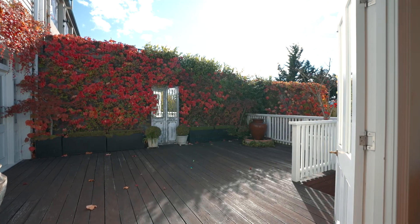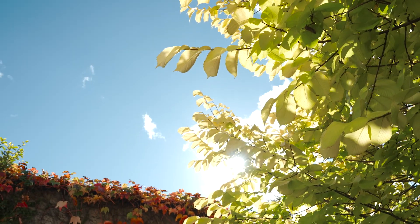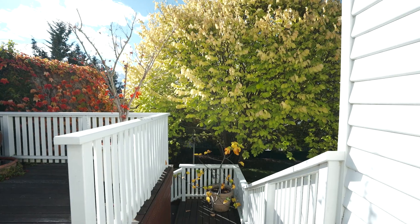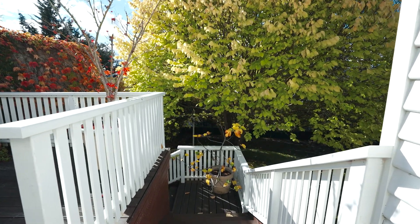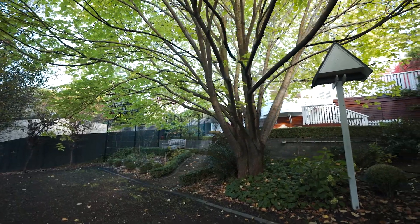Outdoor entertaining is effortless. With access from both the dining and living areas, it is a space to use year-round. The private deck steps down to another paved area, perfect to sit and relax. The next terrace area is spacious and ideal for young kids to simply play and explore.